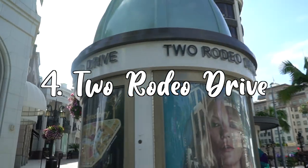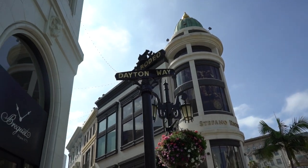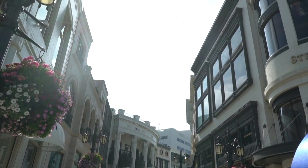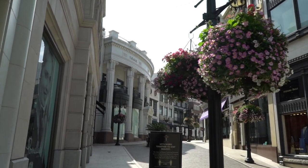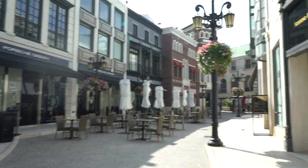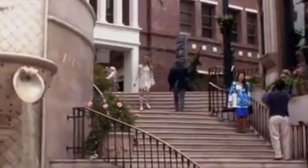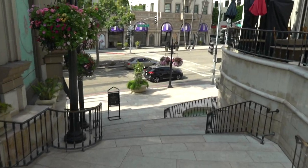Number four is Two Rodeo Drive. Two Rodeo is right by Rodeo Drive in the glittering heart of Beverly Hills. It's a world-renowned designer shopping district featuring restaurants and shops — one of the most luxurious outdoor shopping areas. Everyone is there photographing, taking videos, and posing like you're in Clueless. It's one of the most famous and most expensive shopping streets in the world. It's featured in Clueless when she's sad about Josh — it's just so iconic.